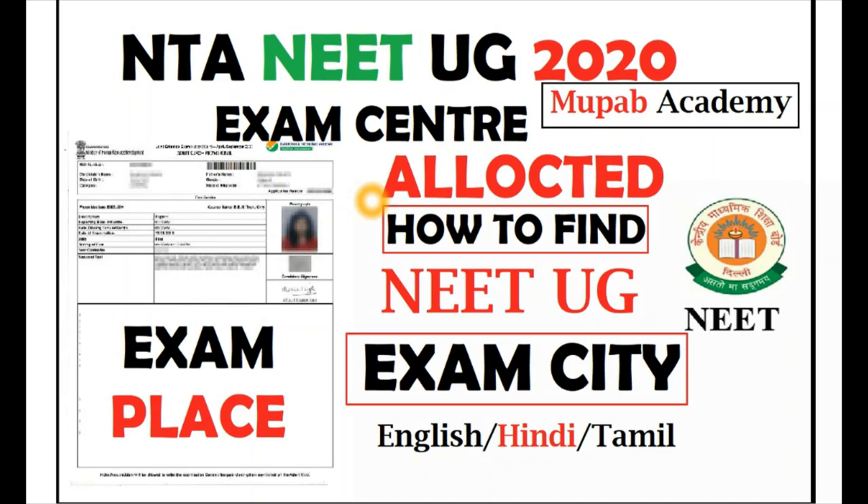They have released the exam centers for your NEET UG examinations. It may be your city, or it could be based on the four preferences you gave: CT1, CT2, CT3, CT4. In most cases, your first preference city is where the exam center will come. But due to some rare issues, it may have moved to the second or third preference. Let's see how to find your NEET UG exam centers.